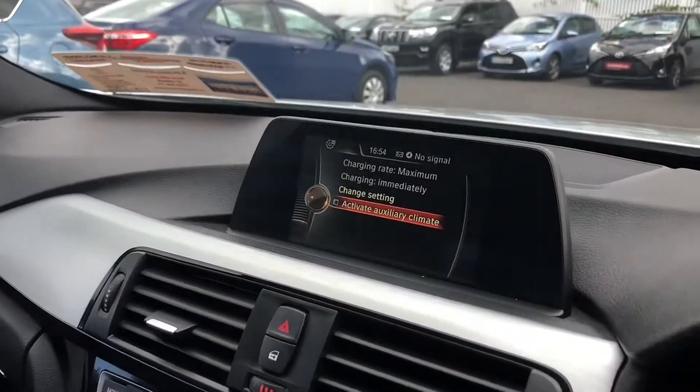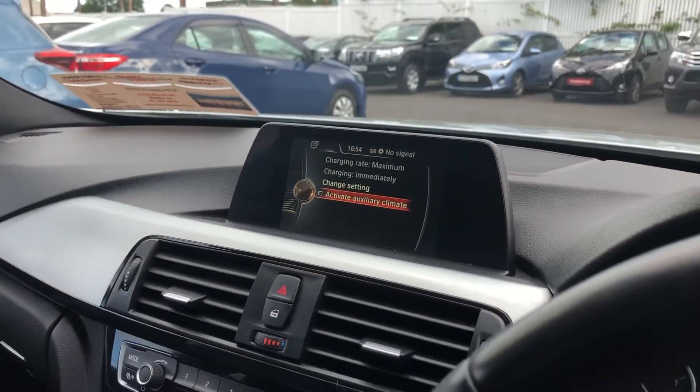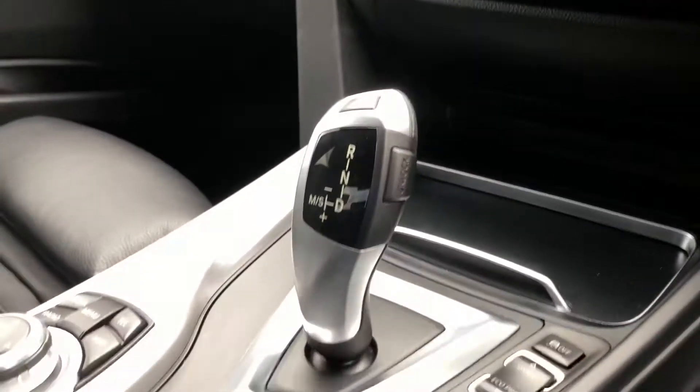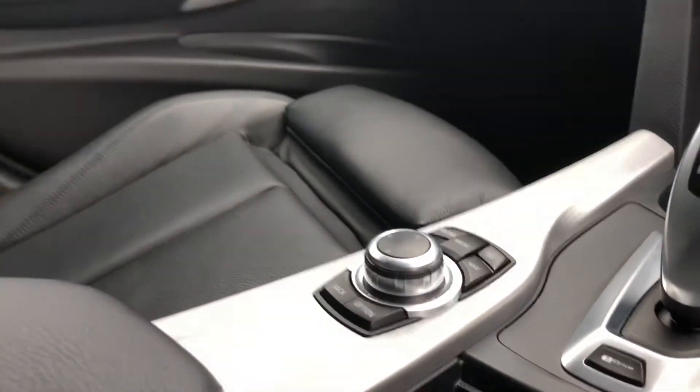In the centre you have your entertainment system, so that's where your sat nav, your radio, and all that stuff goes through there. You also have heated seats on both front seats, automatic transmission, and all your onboard computer controls there as well.